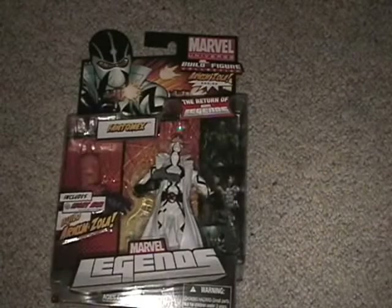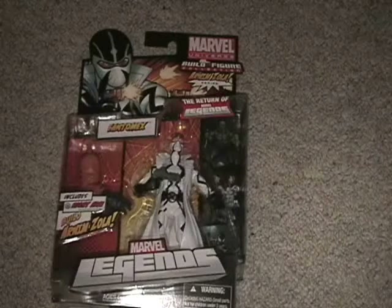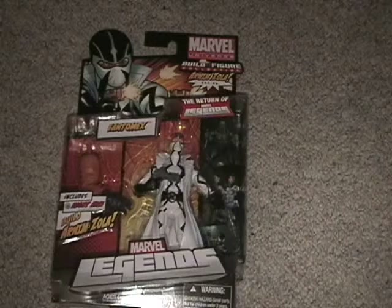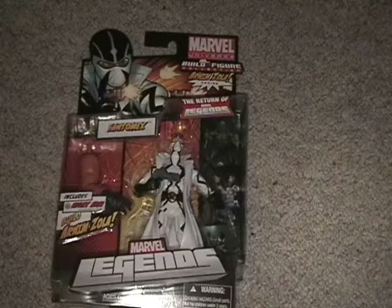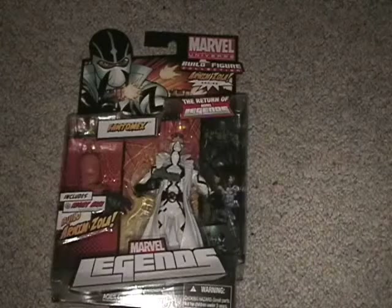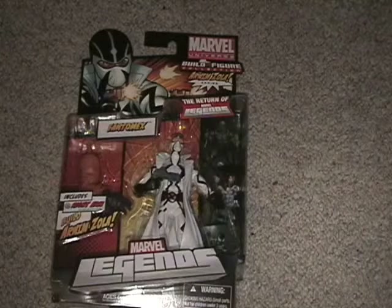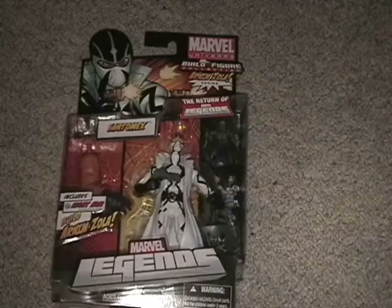Just for shits and giggles, I bought another Phantom X. Now I'll have another Arnim Zola piece that I don't need, but maybe I can trade that to someone who does. I'm just going to mess around with this one — my other one's paint wasn't that great either, so what the hell, I picked it up.